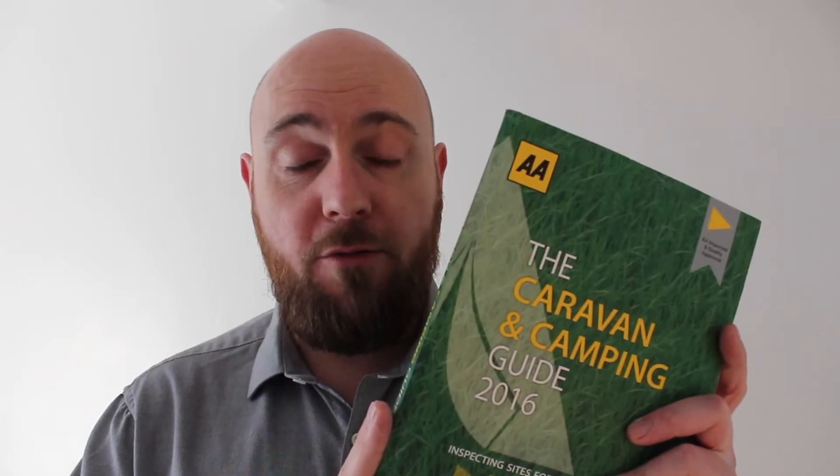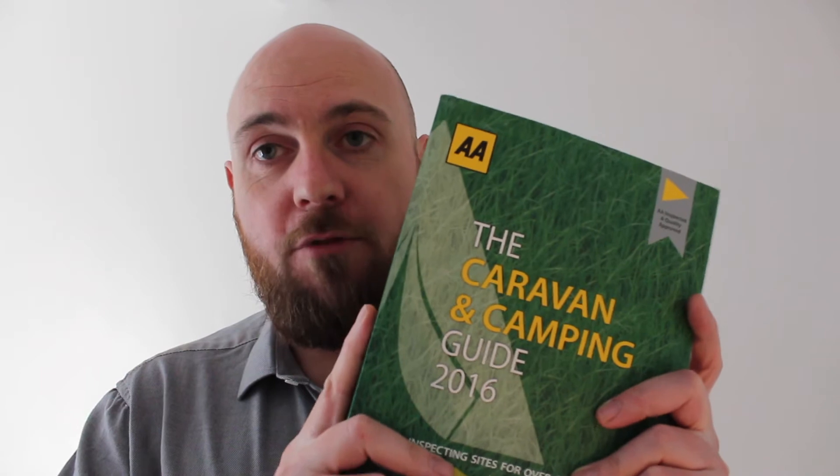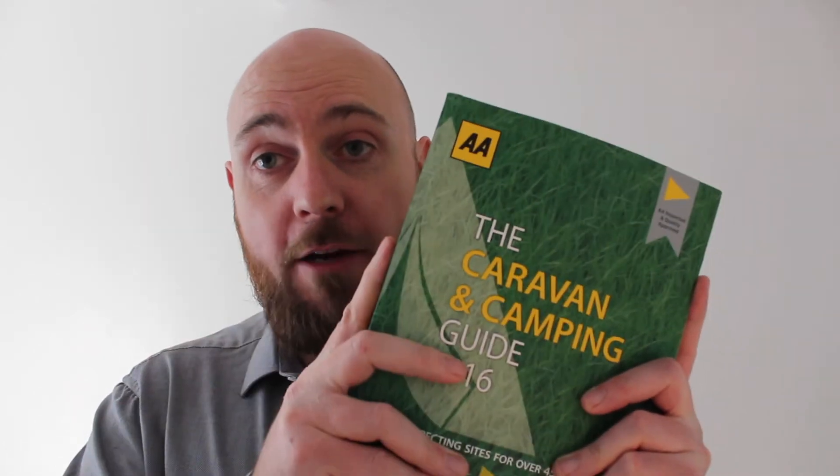In that case I'd recommend something like the AA Caravan and Camping Guide — this is the 2016 version, but a tremendous resource. You can look at campsites by rating, whether they're dog friendly. They've even got a reference to its sister book, the AA Good Pub Guide, which we keep in the van for bad weather. It's a fantastic resource and a good investment to find the range of campsites in your region, within an hour's drive. We've found some fantastic campsites we wouldn't have found had it not been for this book — highly recommended.